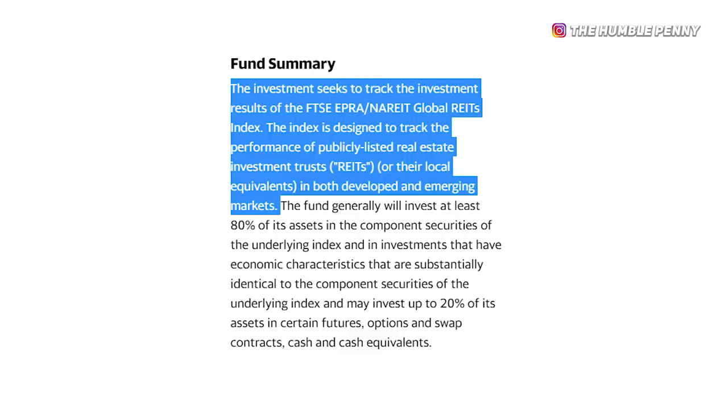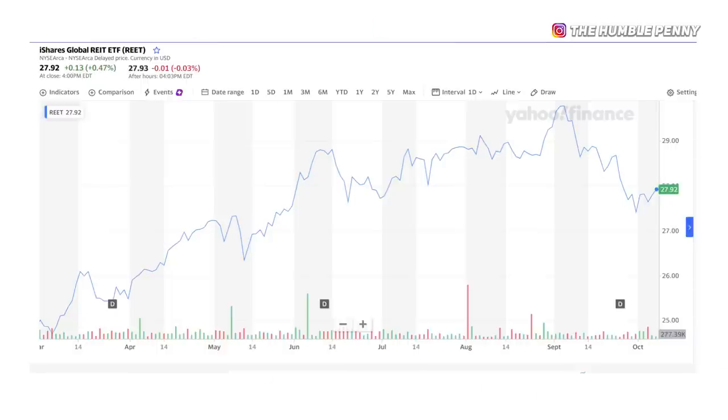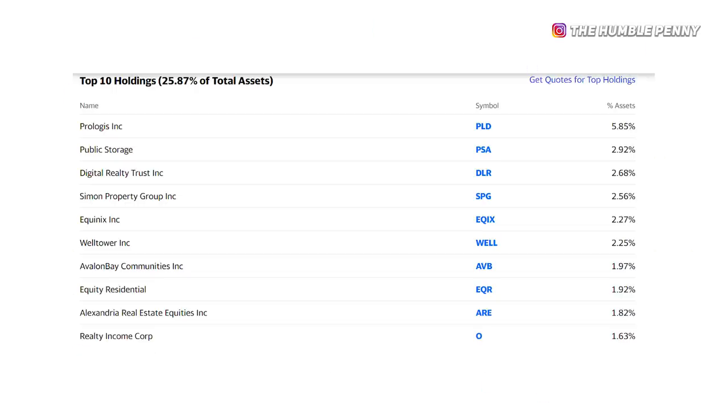The top 10 holdings make up around 45.55% of this ETF's total holdings. The second REIT ETF to mention is the iShares Global REIT ETF, which seeks to track the FTSE EPRA/NAREIT Global REITs Index, designed to track the performance of publicly listed real estate investment trusts in both developed and emerging markets. This one looks beyond the US to developed and emerging markets, and the top 10 holdings include companies from countries outside the US as well, offering greater diversification.